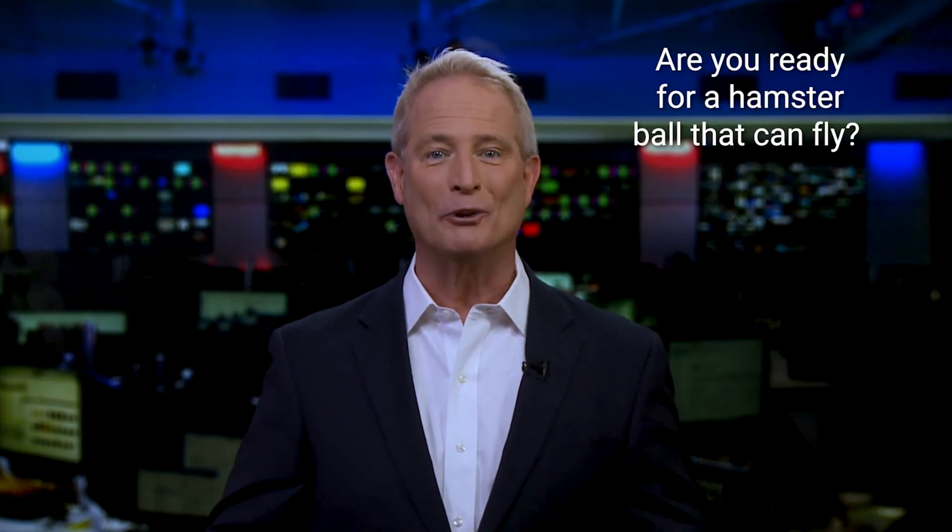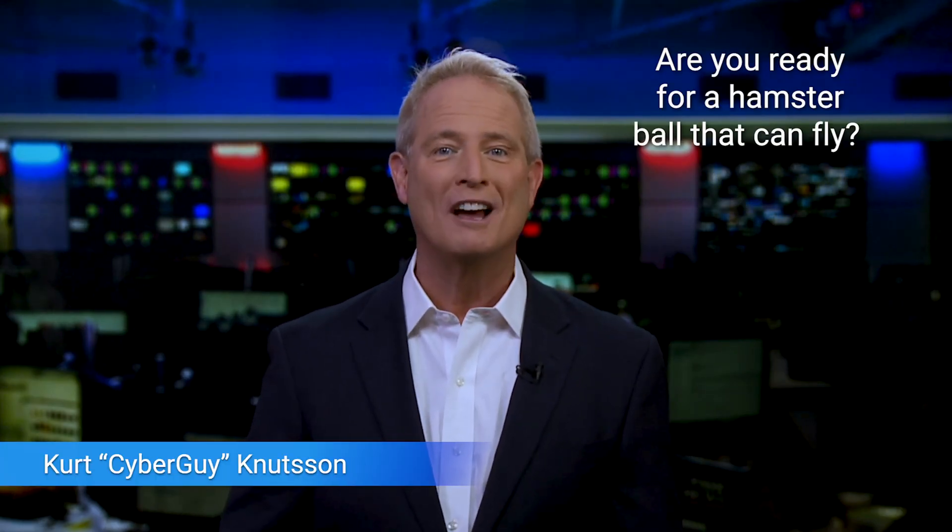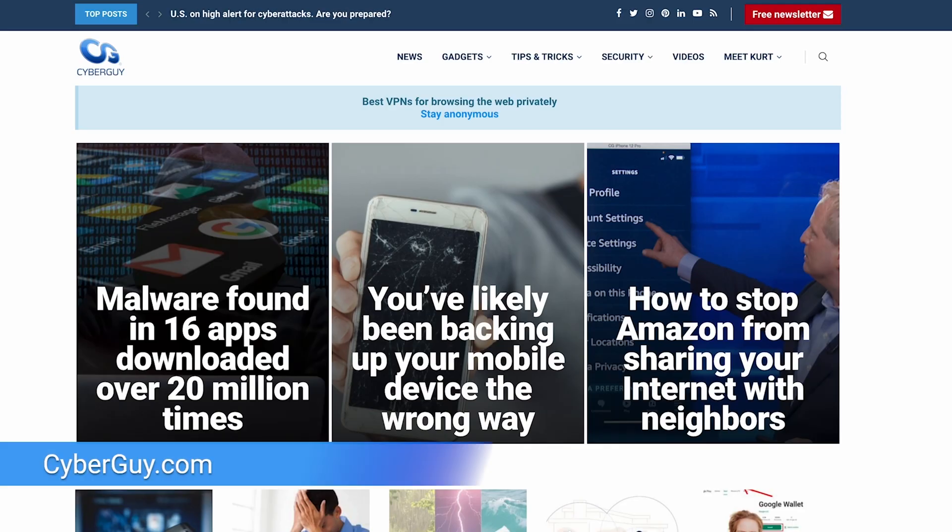I had to see this first. Are you ready for a hamster ball that not only rolls, but also flies? I'm the Cyber Guy. You can follow me at cyberguy.com for all my tech updates.